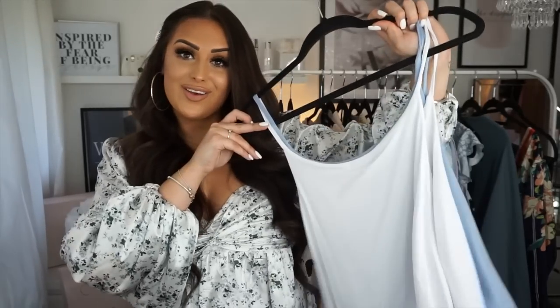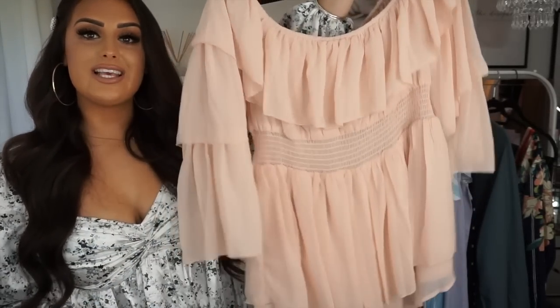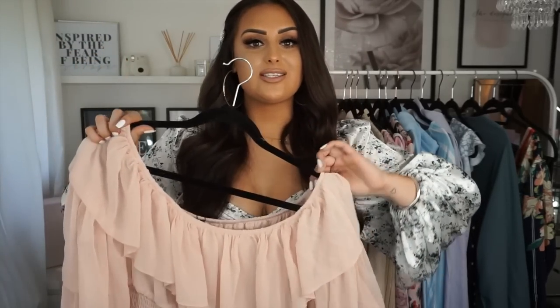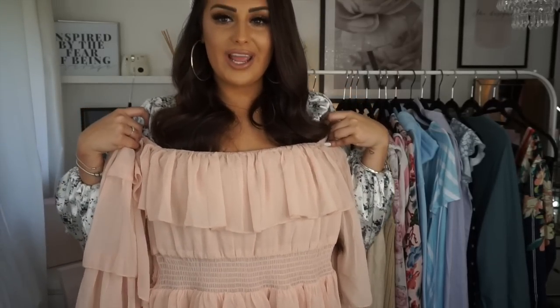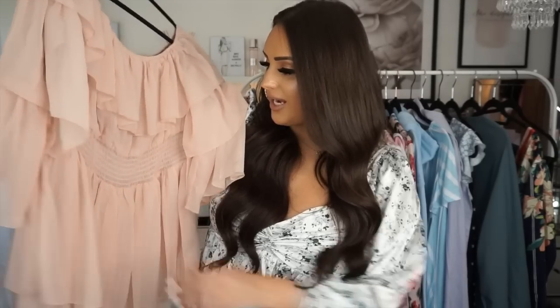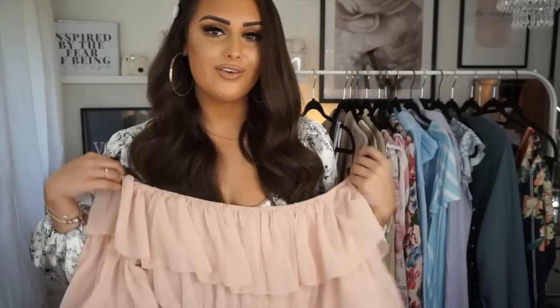The next playsuit is from Misguided and it's quite frilly. The band is sort of in a weird place and it makes me look bigger than I am, so I think this one's a bit of a miss for me — but it is really pretty. I tried it on once with no makeup on, hair scraped up, and wasn't sure, but I think if I had my makeup done and tried it on properly I'd quite like it. It's off the shoulder, I love the frilly arms — definitely a cute playsuit, and one you can wear if you're feeling a little bit bloated.